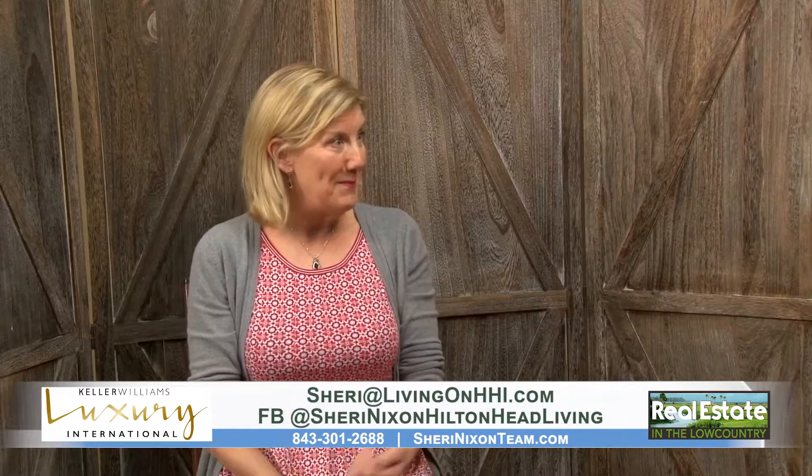The listing is in Sea Pines, which is fantastic because there are so few available. Right now in Sea Pines there are only 11 active home listings and four villas — that is all there is. And Sheri has one of them.